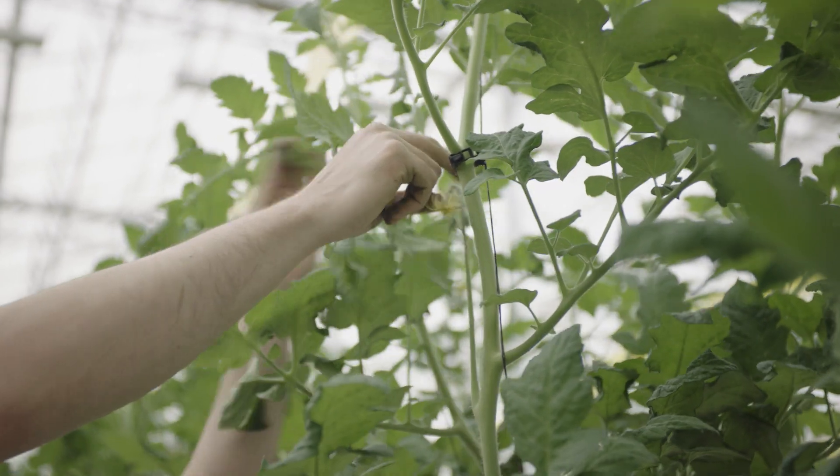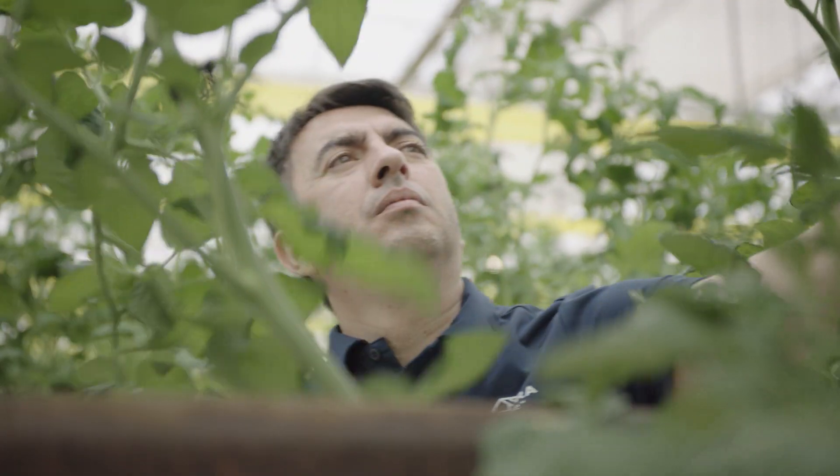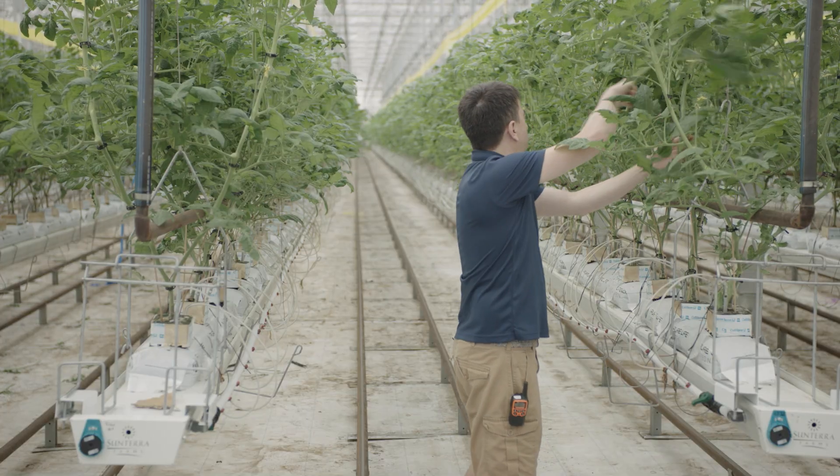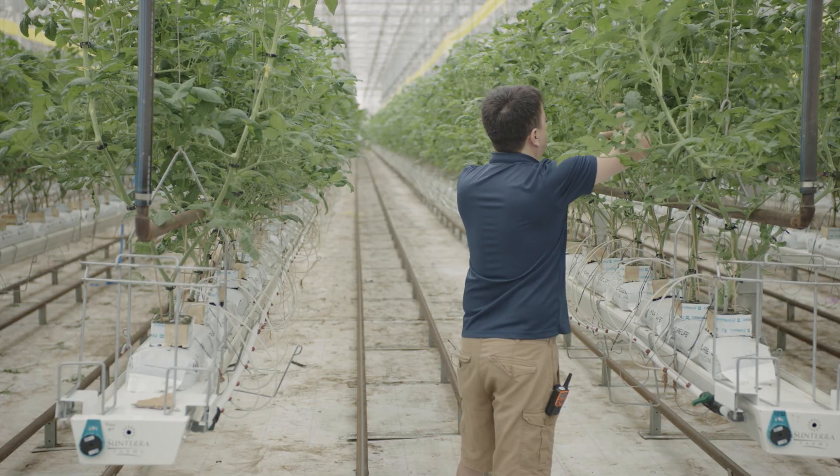As a grower, the perfect media will be something that is reusable and free of bacteria, diseases, or pests. That way you just recycle the media and you don't create any more environmental problems. There is so much happening right now that you want to be as environmentally friendly as possible.